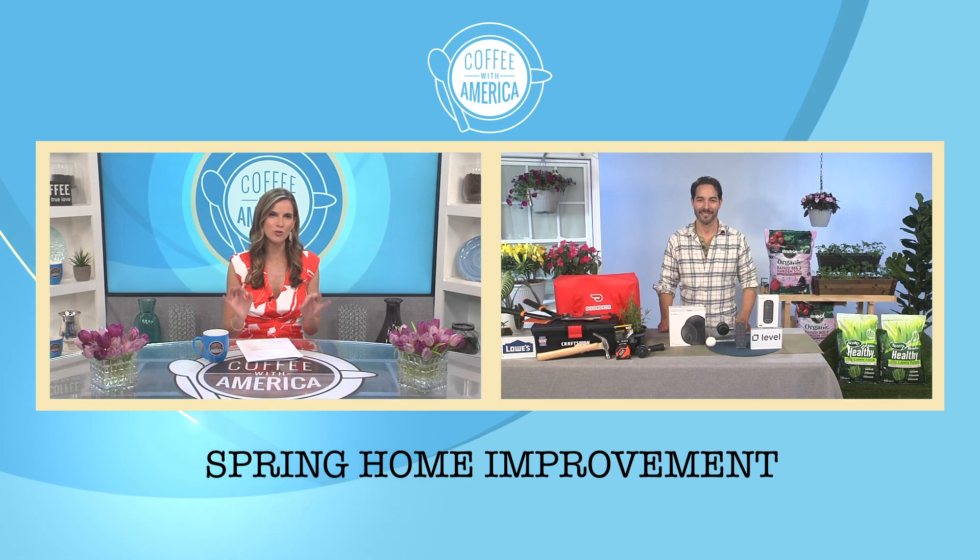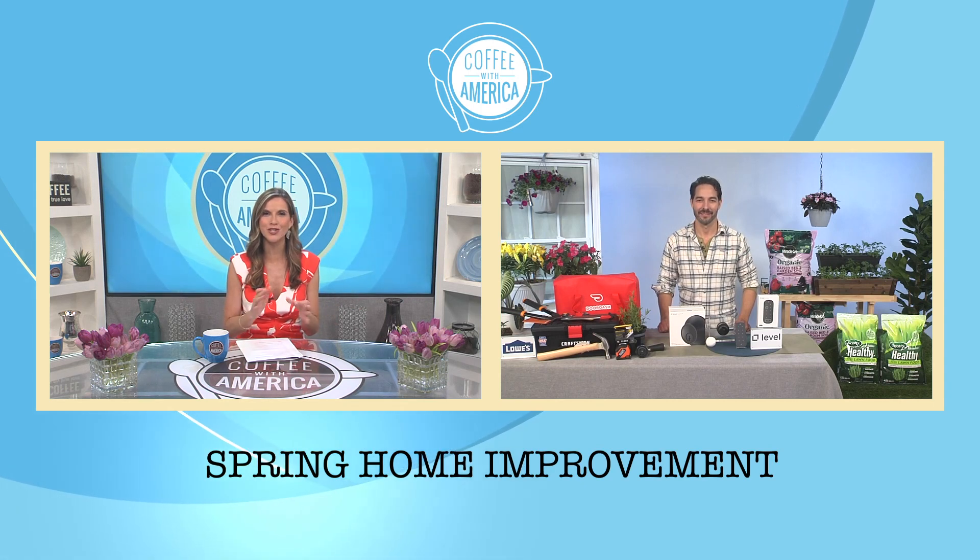Hi and welcome to an all-new episode of Coffee with America. I'm Sasha Rionda. Spring is a busy time for home improvement projects, so here with some do-it-yourself inspiration is HGTV star Shane Duffy. Thank you so much for joining us. Thanks for having me, Sasha.